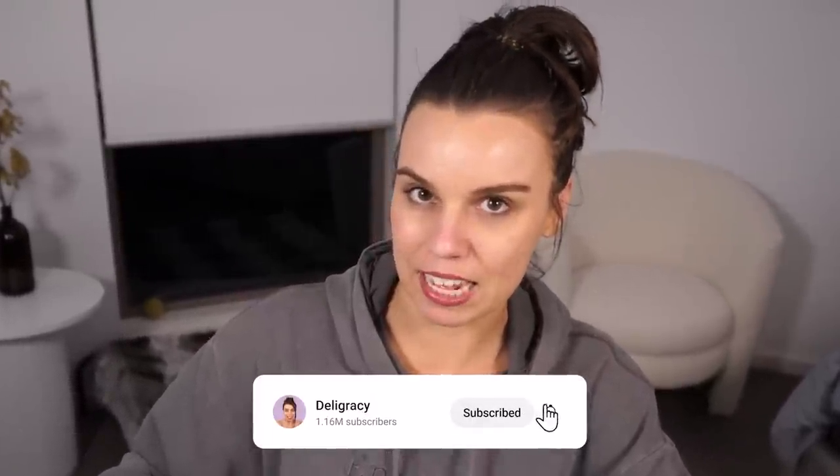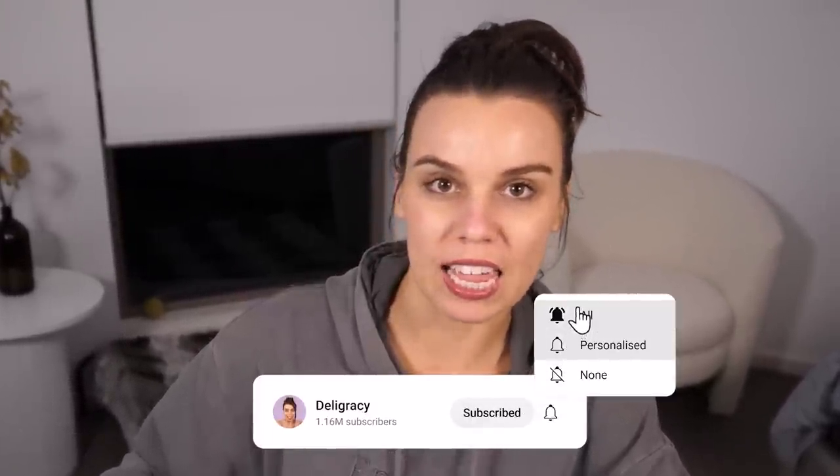I also have cake batter on my desk - like actual cake batter from cooking yesterday. I guess I got it on my sleeve or something and then put it on my desk. That's nasty.